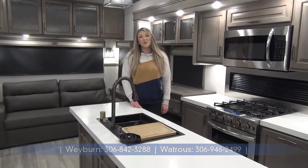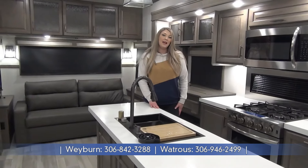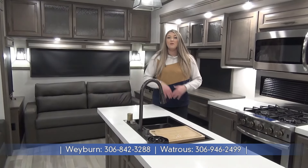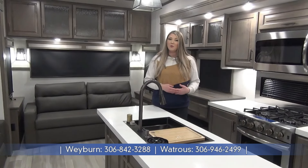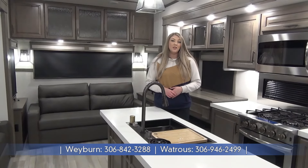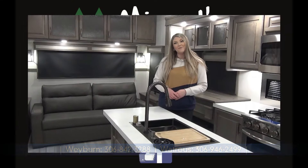That is a wrap on the 2024 Solitude by Grand Design 310 GK. A few things to remember: this is a wide body, drop frame, full profile fifth wheel — it's luxury. You've got dual pane windows, solid surface countertops, huge holding tanks, and so much more. For more information or to see all of our listings, please visit our website at minersleisureworld.com.